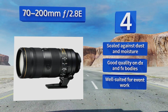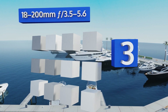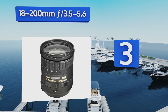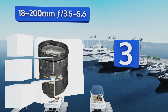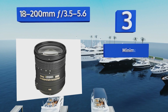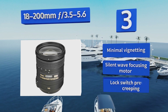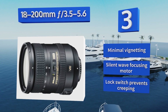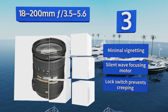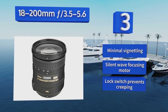Nearing the top of our list at number three, the 18-200mm f/3.5-5.6 has long been the go-to super zoom for the brand's dedicated DX shooters. Its focal range extending from a 24 to a 400mm equivalent allows you to shoot all day in any environment without ever needing to swap glass. It suffers from minimal vignetting and comes with a silent wave focusing motor and a lock switch that prevents creeping.